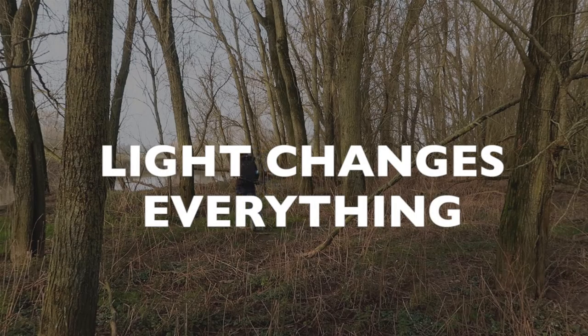Number two: light changes everything. Different weather types, times of the day, and light conditions will make everything look different.